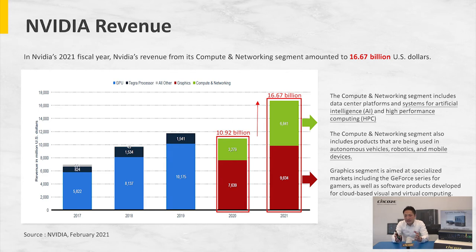We all know NVIDIA is the key player and basically dominates the whole market now. Back in 2020, the revenue reached was 11 billion US dollars, and in just one year it reached 17 billion US dollars. This includes artificial intelligence, high performance computing, autonomous vehicles, robotics, mobile devices, as well as the GeForce series for gamers.